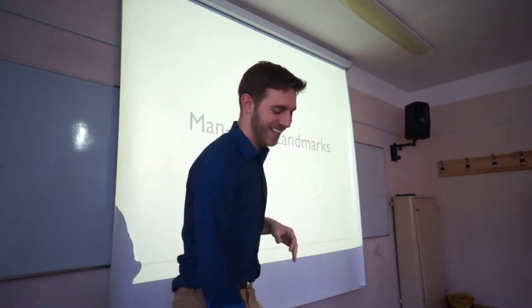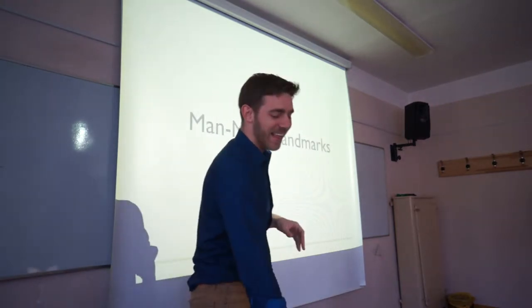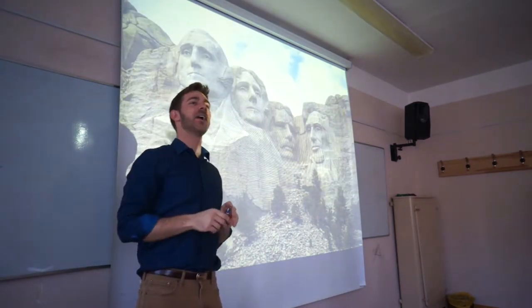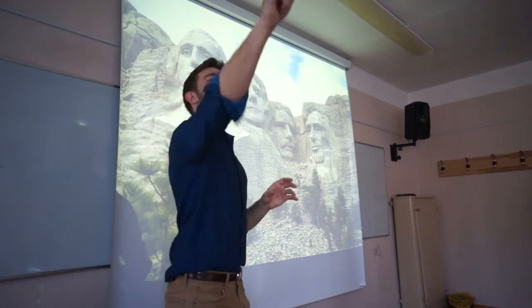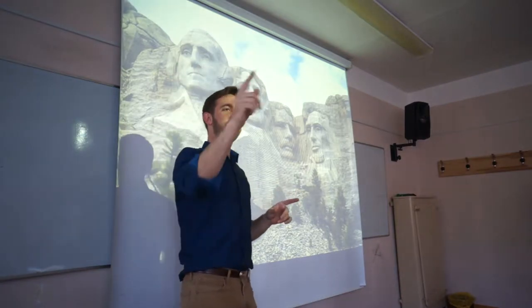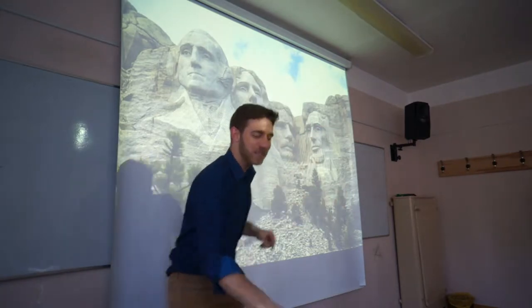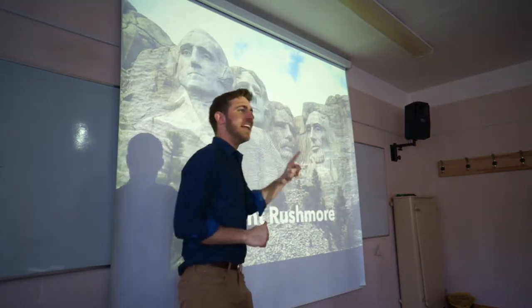Man-made landmarks. Who knows what this is? Mount Rushmore — that's correct.